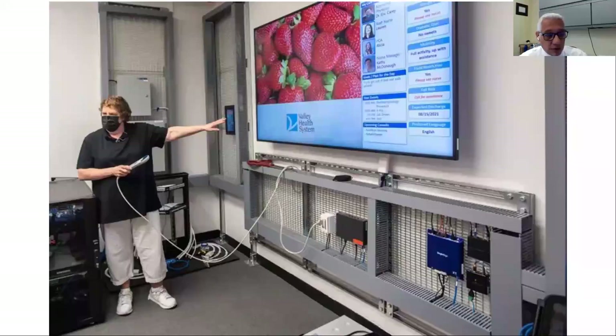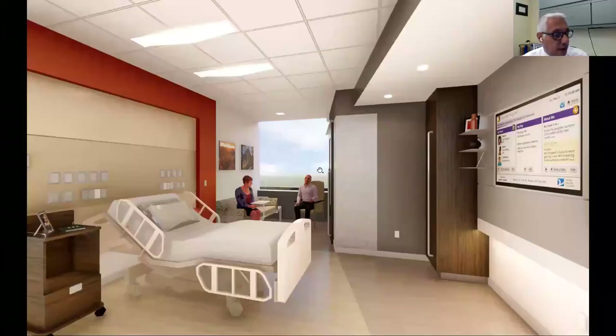Doctors will be able to display lab results on this TV screen — X-ray results, MRI or CAT scan results — all on the screen at the patient foot wall. This is a rendering of what an actual patient room looks like, and we've built over 350 of these — it's pretty close to what this rendering shows.